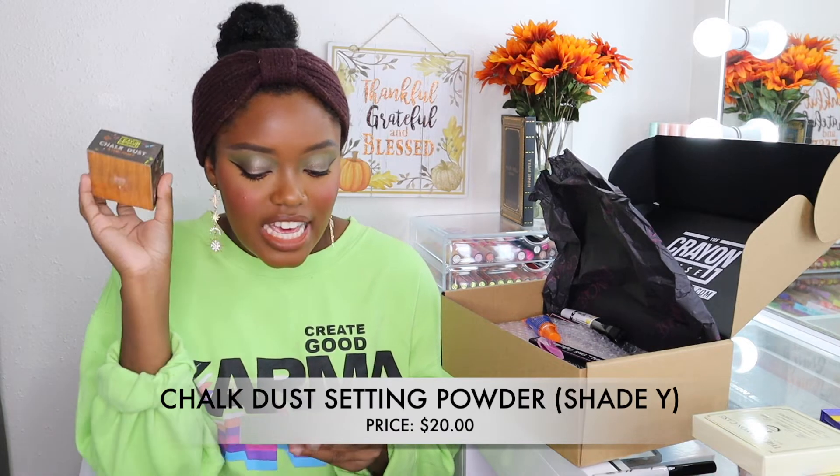I decided to pick up a setting powder from this brand. The setting powders retail for $20. I got the shade 'wide.' It was really hard picking out the shade online because there aren't any swatches or models wearing the products, so I had to go on their Instagram and find swatches other people had done. I think this is my best bet — it looks pretty good and it literally looks like chalk dust. I love that the theme is amazing.